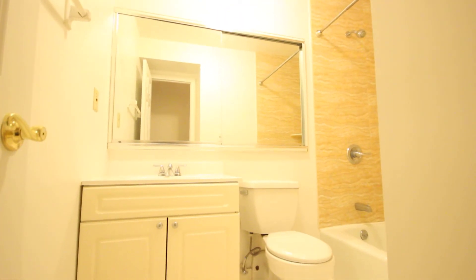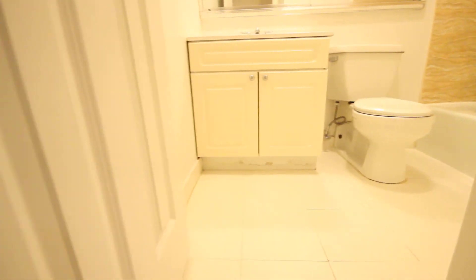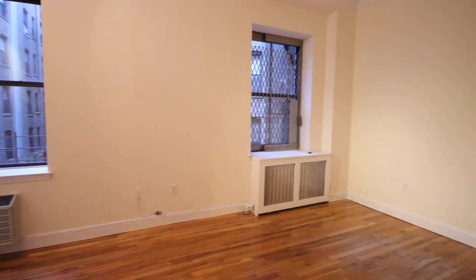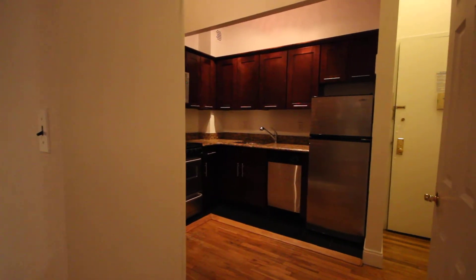Renovated full bathroom. And that is our one bedroom, apartment 2H at 605 West 112th Street.